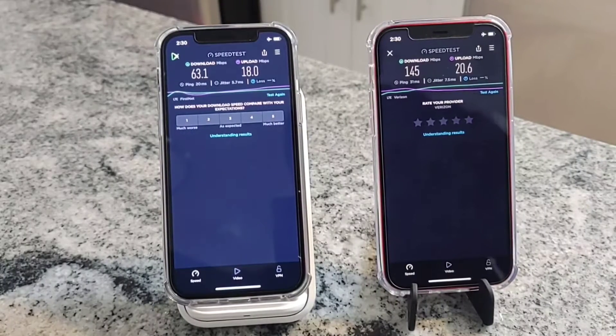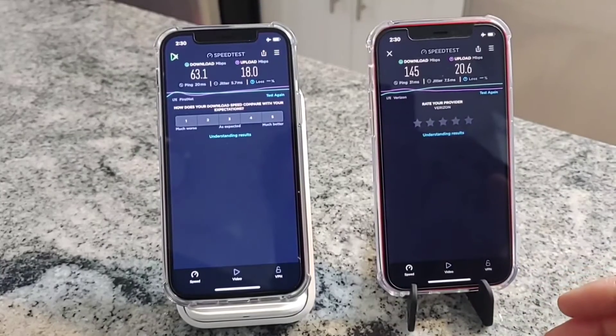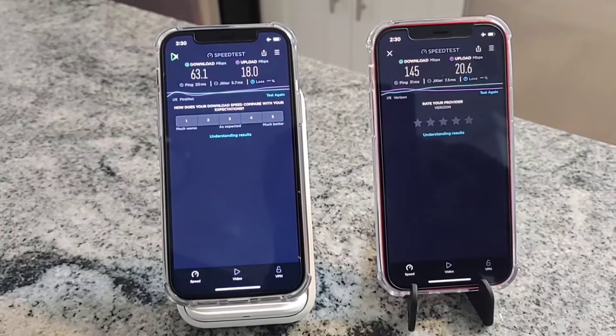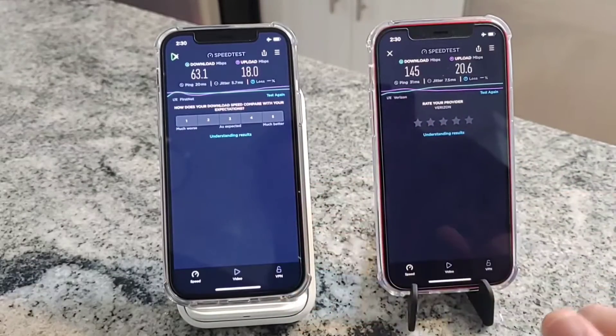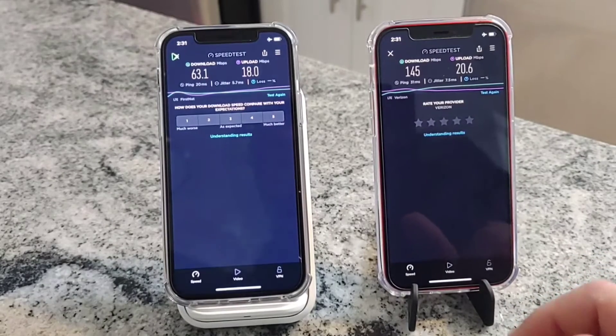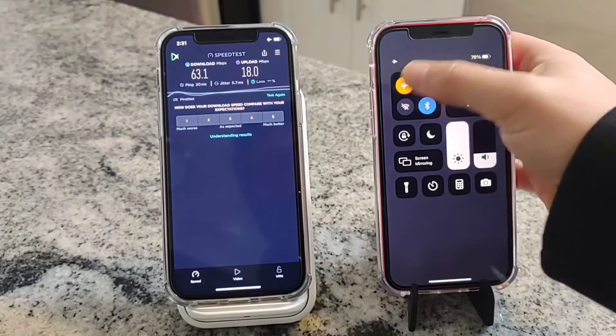FirstNet comes into play and changes everything. Now we have a new option for first responders and government agencies offered by AT&T's network, operating on its own network core separate from even that of AT&T. Both are known and offered as first responder networks - Verizon traditionally, and now with FirstNet. Although this is not a FirstNet line, I thought it would be interesting to see how they compare.